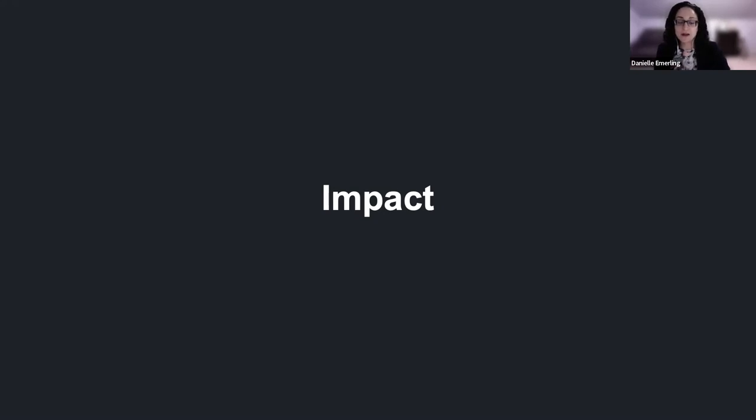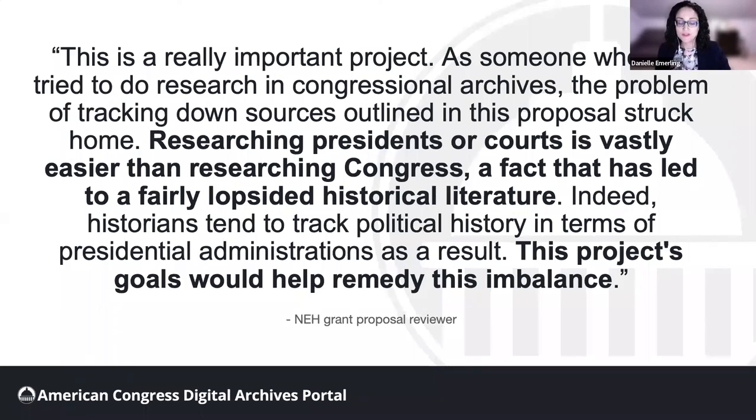At a time in which America is experiencing deep political divisions, challenges to democratic norms and values, and when many Americans believe democracy is in crisis, this project takes on new urgency. It has perhaps never been more important for scholars, educators, and the public to have access to the historical records of the legislative branch. One of our grant proposal reviewers put it well: researching presidents or courts is vastly easier than researching Congress, a fact that has led to a fairly lopsided historical literature. This project's goals would help remedy this imbalance. We believe this project will make the first branch of government — the people's branch — more discoverable and accessible to everyone.